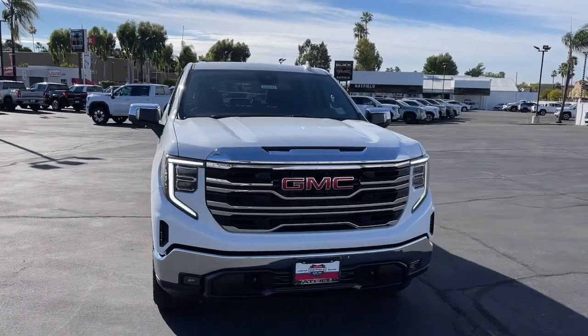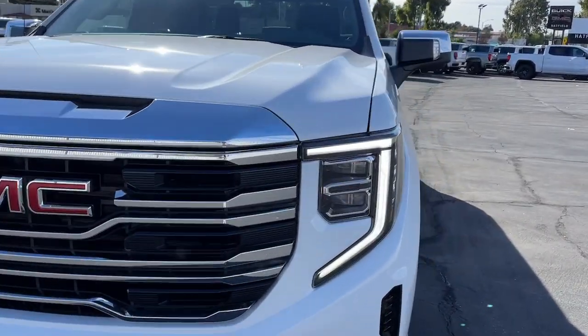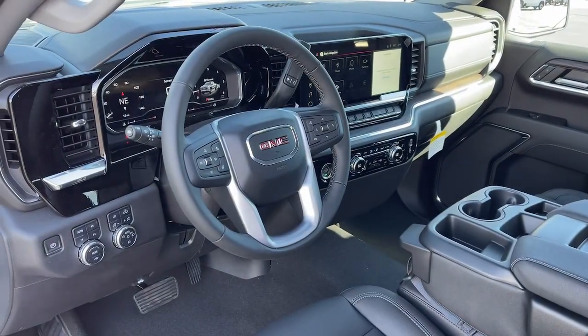These are just some of the great options this vehicle comes with: heated steering wheel, intelligent auto on-off high beams, pre-collision system, and lane departure warning.